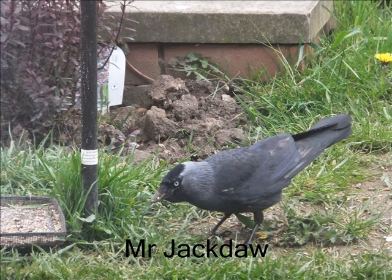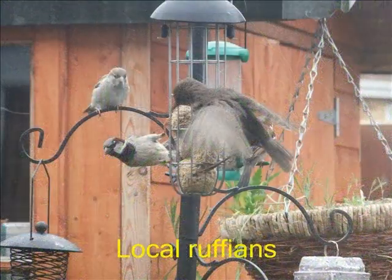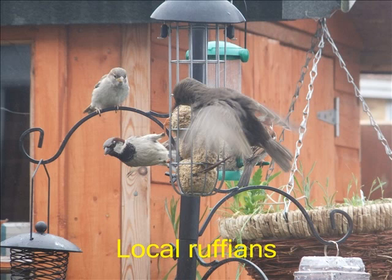Our jackdaw is very shy and only comes when the other birds are finished feeding. We have the usual group of ruffians — starlings — who love the suet balls that are put out for them.